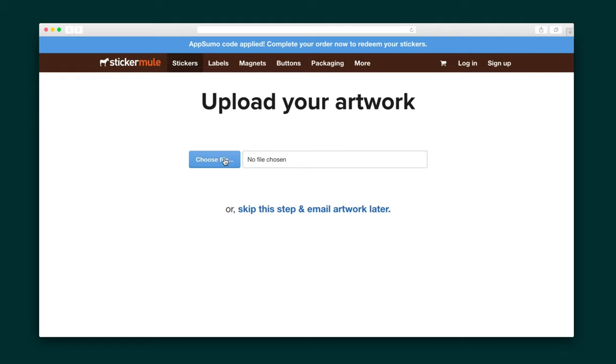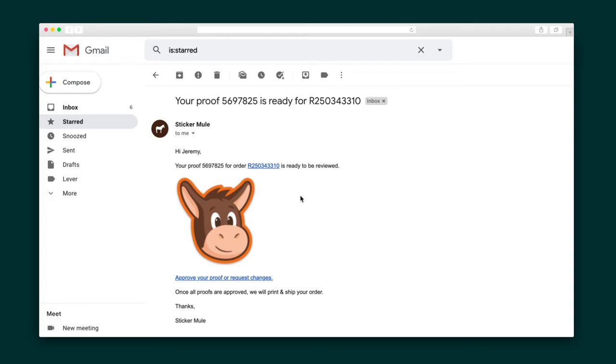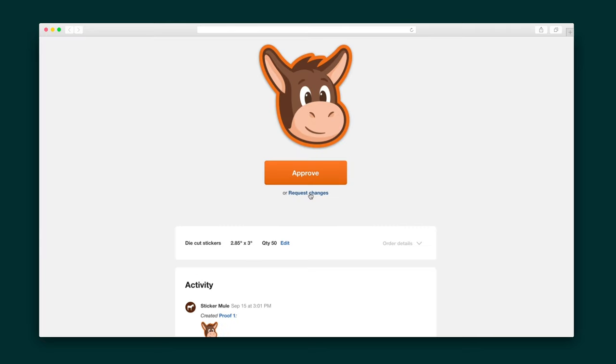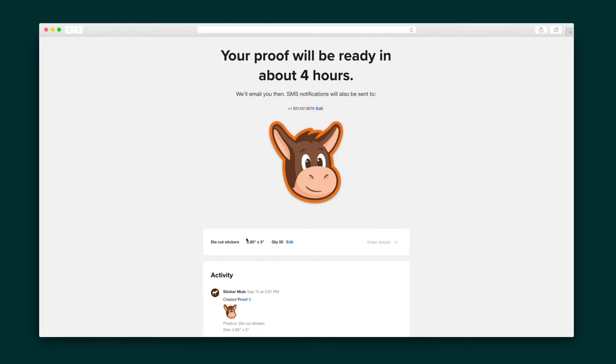When you sign up for Sticker Mule, you'll have the opportunity to upload your artwork in any format. Within hours, you'll find your initial proof in your inbox. Want to make some changes? Go ahead and enter all of those directions here. For instance, I want to make this orange background white — no problem. Just submit your feedback, and Sticker Mule will give you an estimate for when your next proof will arrive.